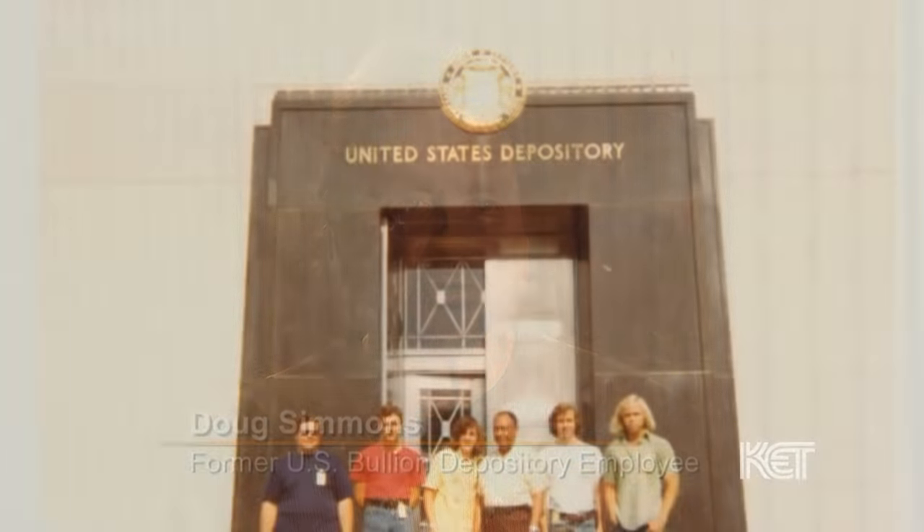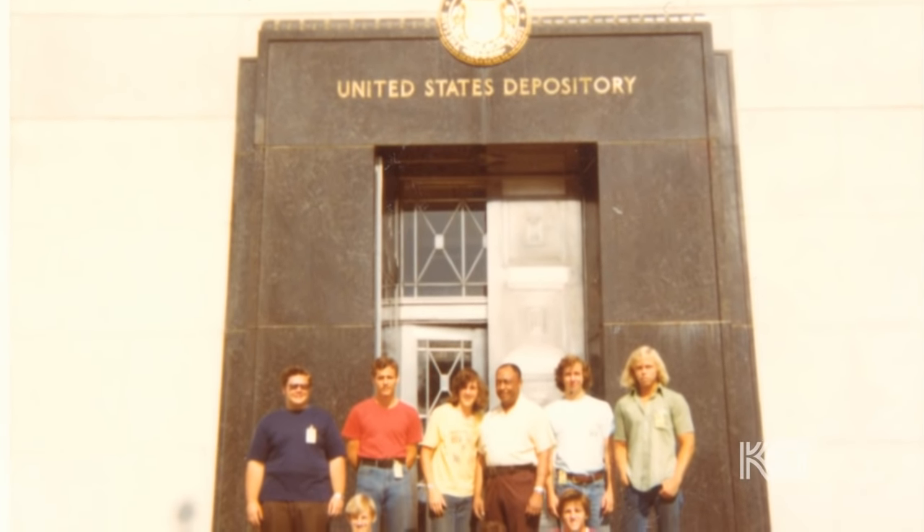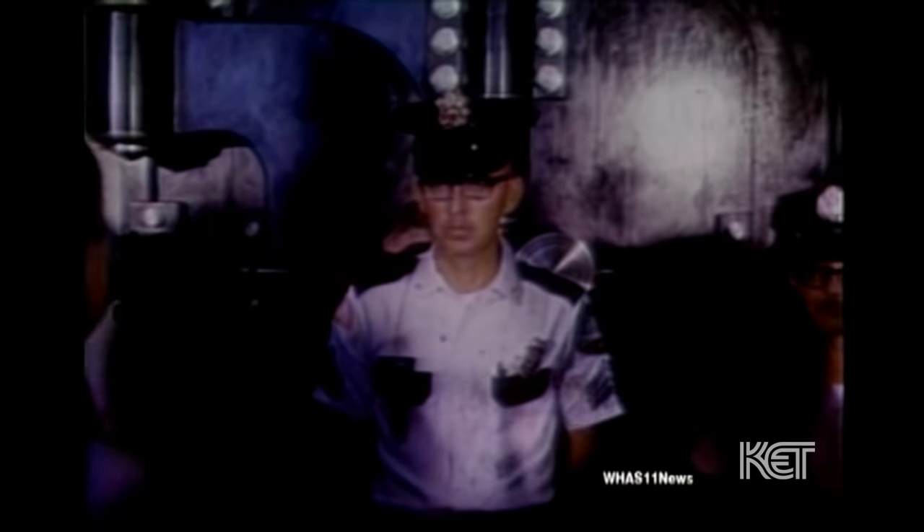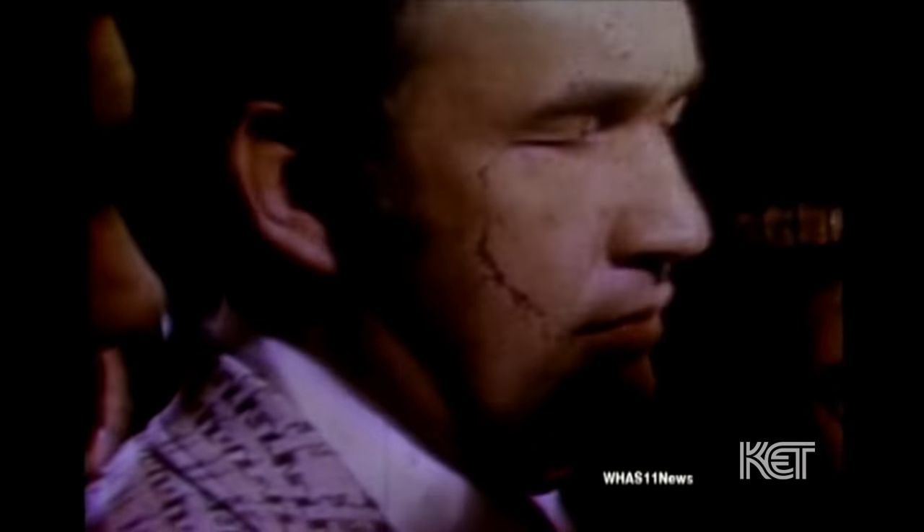My connection to the gold vault is that I was hired in 1975 as part of a group of young people chosen by the Treasury Department to help do audits at the vault. The audits were an outgrowth of a 1974 visit by United States senators, congresspeople, and the media to the depository, in answer to politicians and pundits saying there was no gold there. Starting in 1975, they audited the compartments — counting the gold, weighing it, and assaying it.